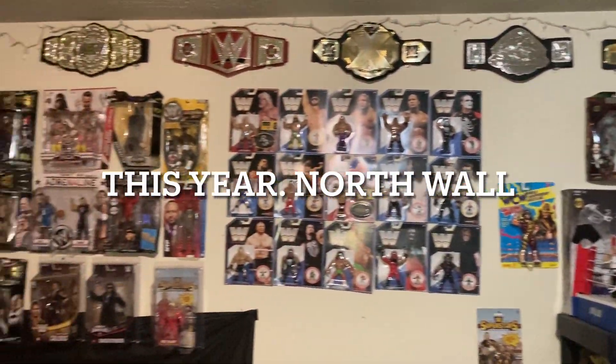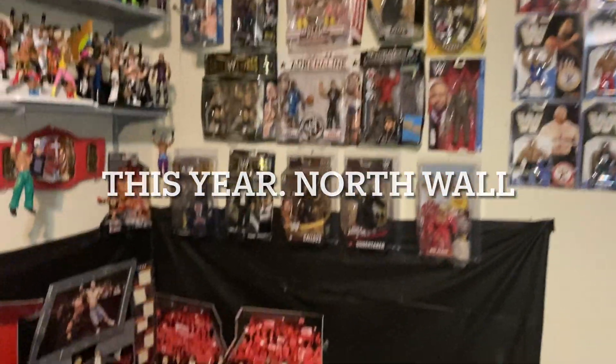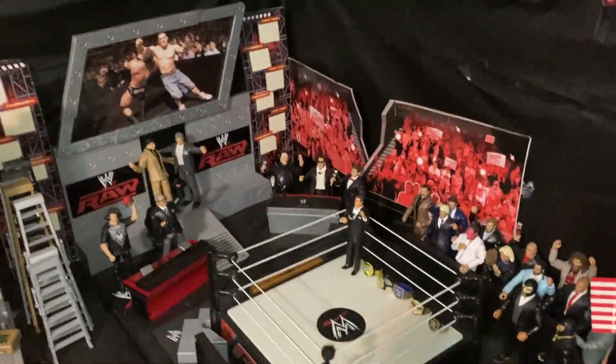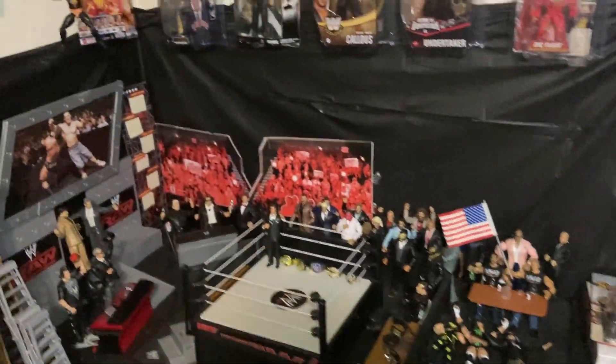Let's get to the north wall display. I showed you a little bit of the north wall display and the raw set when I displayed my west wall display. If you want to see more of the raw display, you can check out my west wall video.